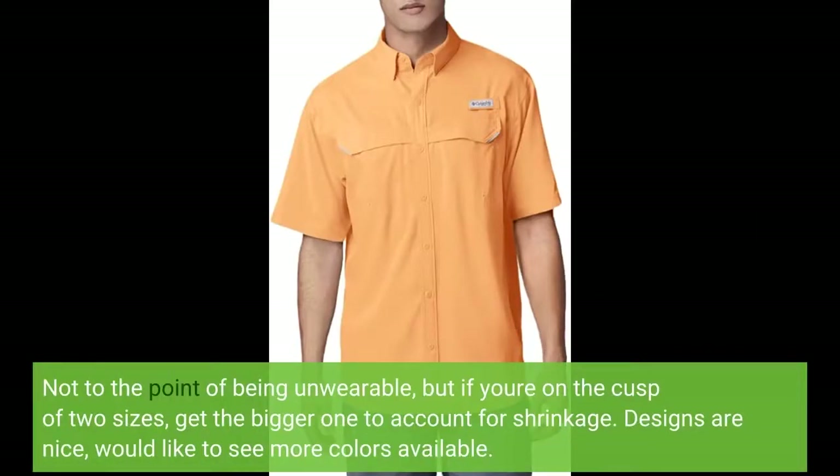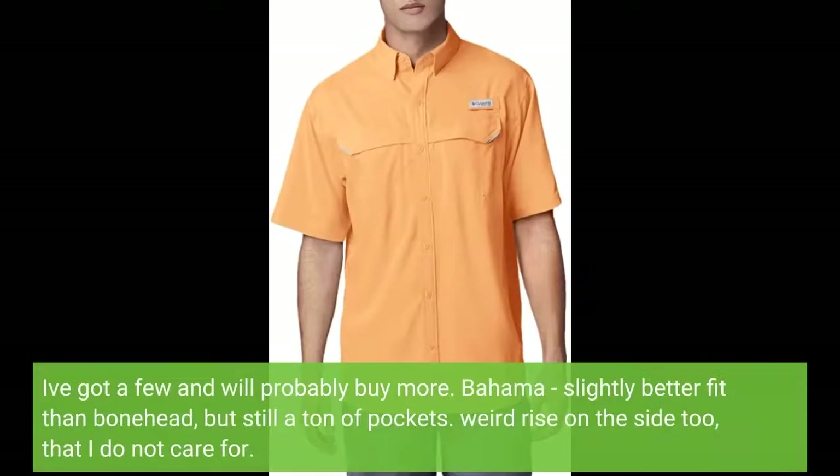Not to the point of being unwearable, but if you're on the cusp of two sizes, get the bigger one to account for shrinkage. Designs are nice — would like to see more colors available. I've got a few and will probably buy more.